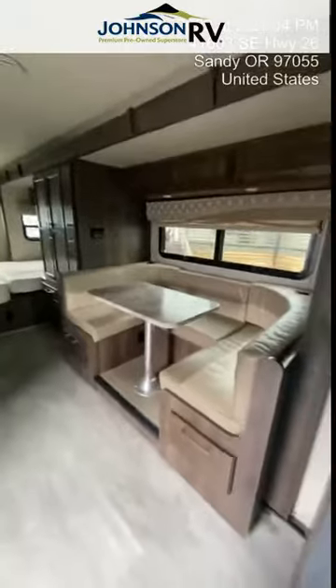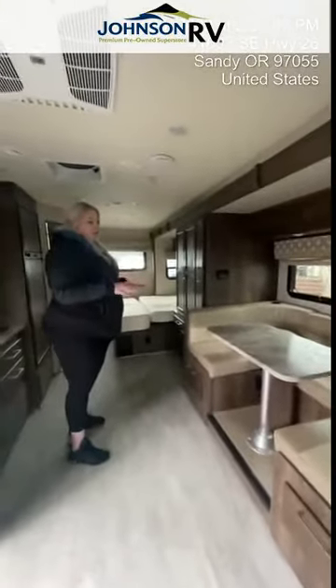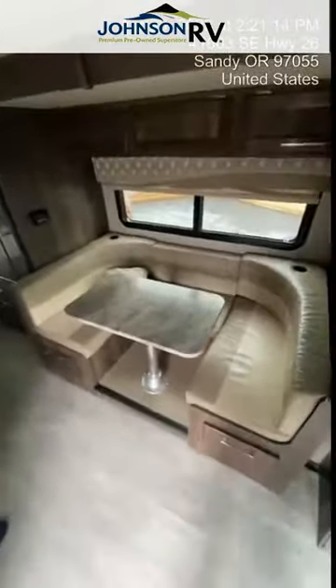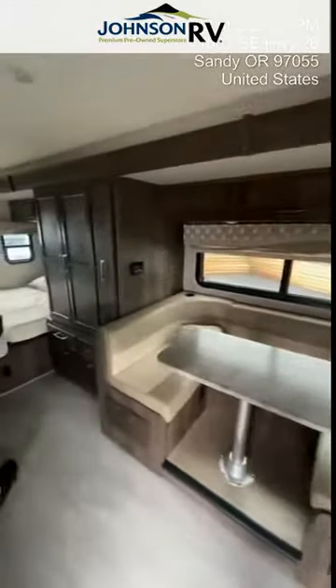Moving over here behind the driver's seat, you have this nice U-shaped lounge. This is the dinette that also converts into a sleeping space. It's a rather large dinette, so again, great for another teenage kid or adult sleeper. There are two seatbelts there as well.